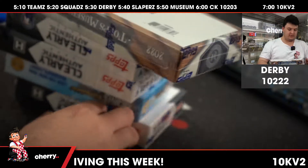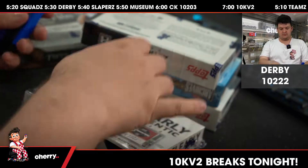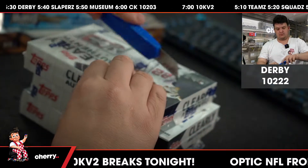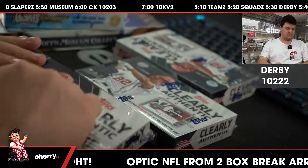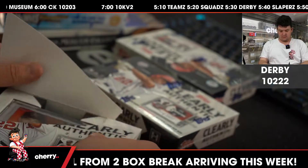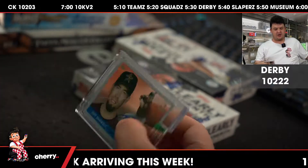This is Derby 10-0-triple-2. First up, 2-99 for the Houston Astros, Jeff Bagwell.